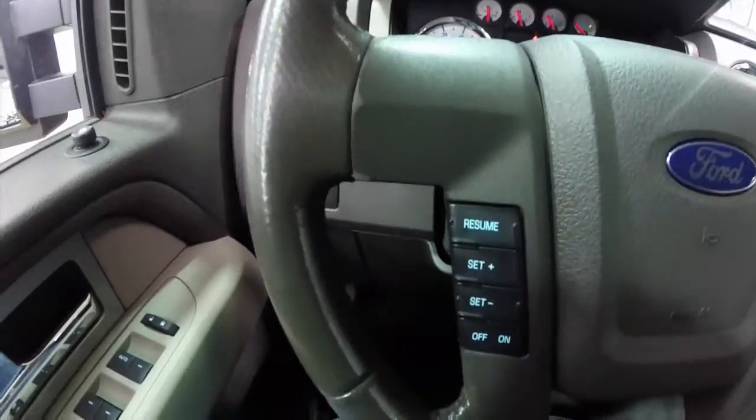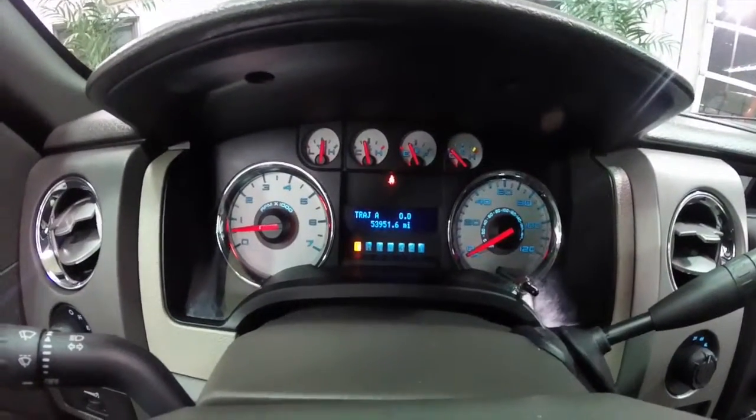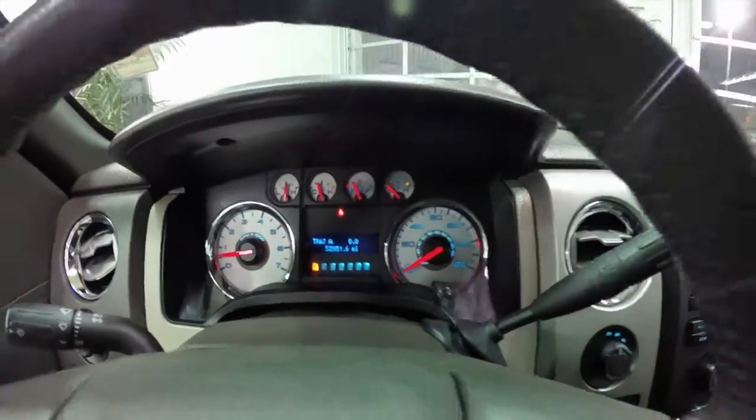We do have cruise control controls on the steering wheel. It is a leather-wrapped steering wheel. Full instrumentation with transmission temperature gauge. This vehicle currently has 53,951 miles on it. It does have Ford's iconic ice blue lighting.